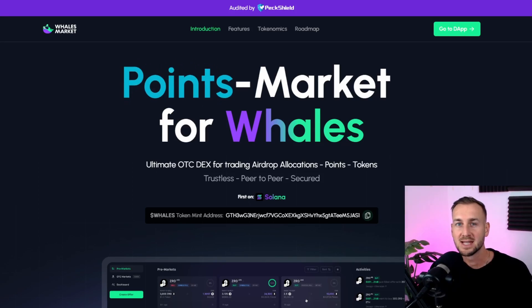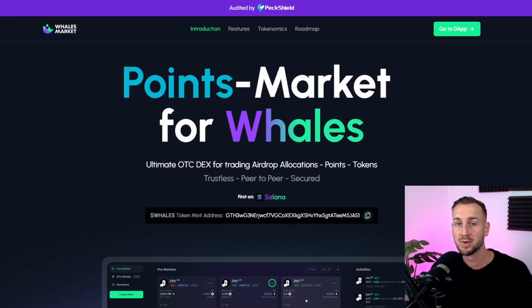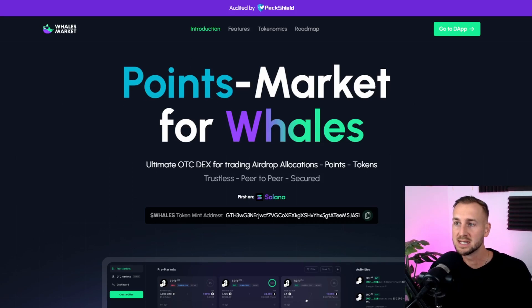GM, welcome back to the channel. In this one, a quick run through of Wales Markets as we approach the JUP airdrop and token release in the next couple of days. I'm going to show you how you go about actually buying some of these pre-market tokens, a little bit on Wales Markets — not a deep dive necessarily — and just talking through JUP as it comes out on the 31st of January. If you enjoy this one, make sure you subscribe to the channel and click all the buttons down below.